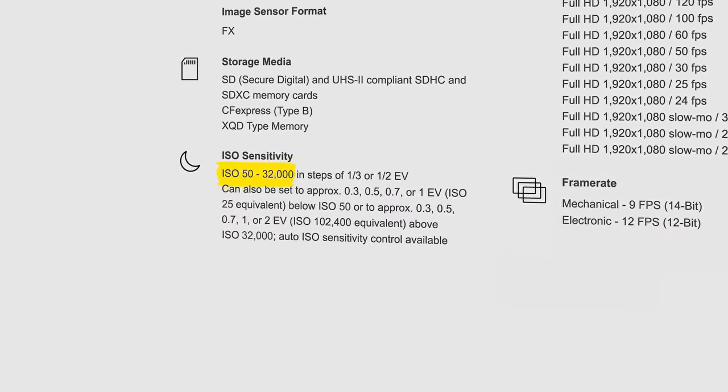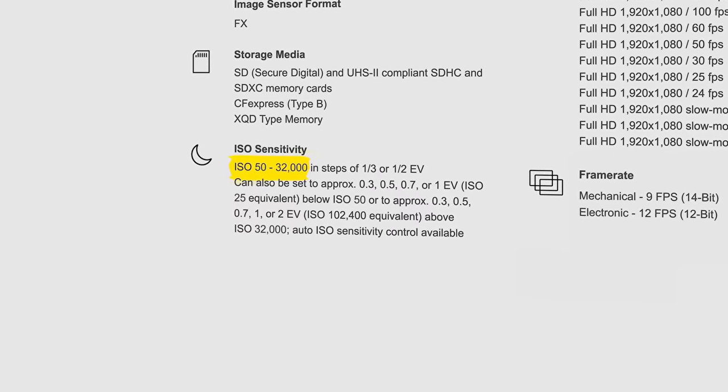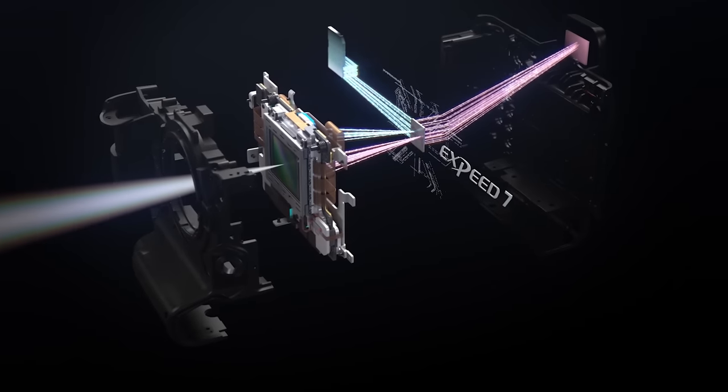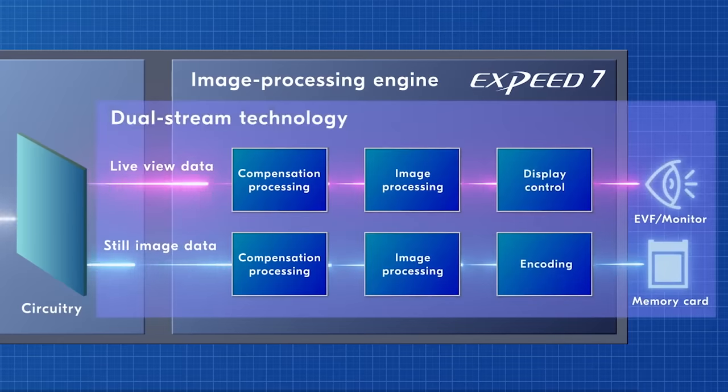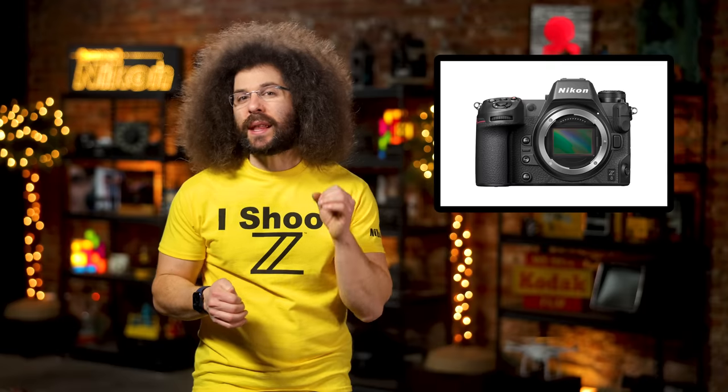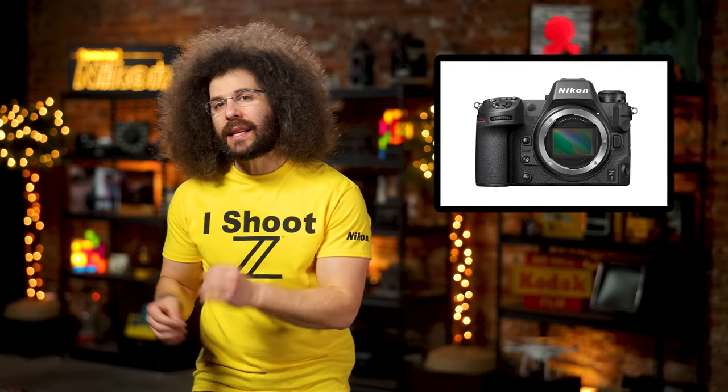You have a native ISO range of 50 to 32,000, which will be fantastic for those landscape photographers. You won't need the 493 face detect AF points and XPEED 7 processor borrowed from the Z9. In my brief hands-on with the Z8, I can tell you that the AF is similar to the Z9, which means it's still kind of a battle to use from time to time.